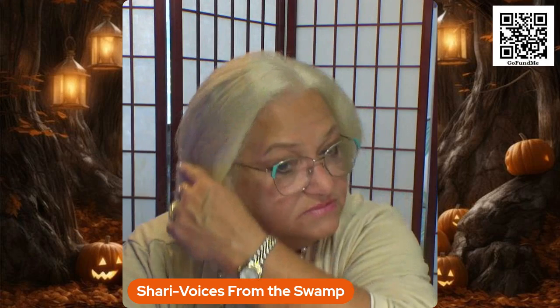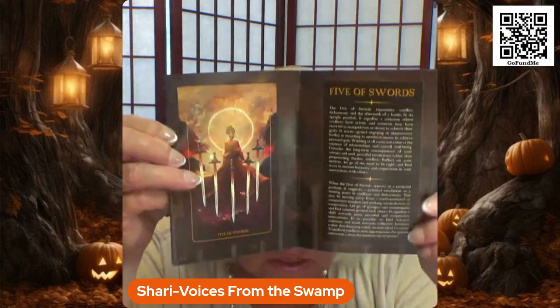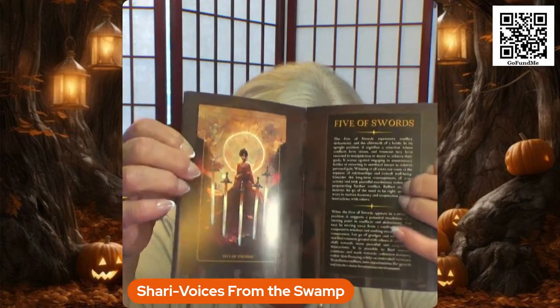From the first time I saw these being used on someone's site, I was just drawn — I was like, oh my goodness, those are beautiful. And then this is the book that comes with it. As you can see, it gives you a full depiction of the card and the meaning, both upright and reversed.